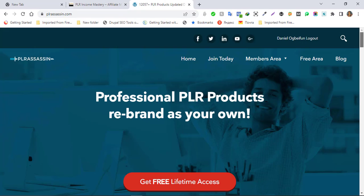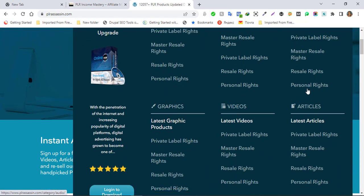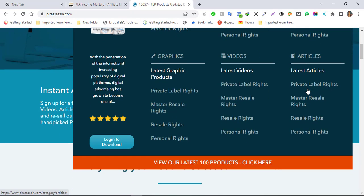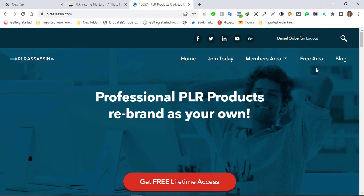Looking through the site, in the members area you can see the eBook section, and you have access to a lot of eBooks. They have private label rights, master resell rights, resell rights, and personal use rights. They also have software, audio, articles, videos, and graphics. This site is really cool and you can view their latest 100 products that they just uploaded — they are constantly putting up new products.